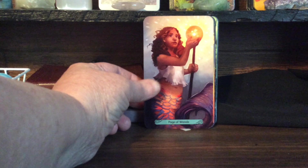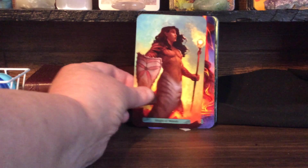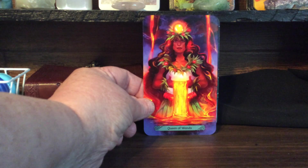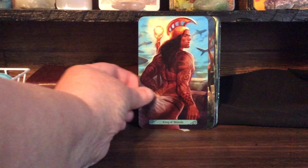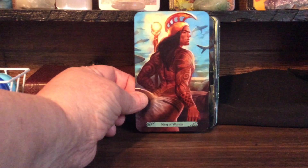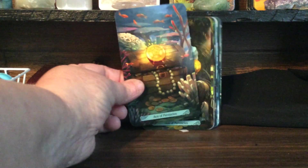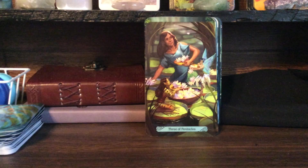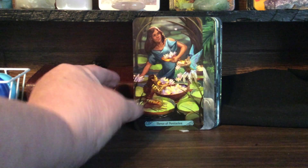Page of Wands. Knight of Wands. Queen of Wands — look at how powerful she looks, how strong and beautiful. Love it. Look at him — he looks like a king. Ace of Pinnacles. Two of Pinnacles. Three of Pinnacles — and see, they brought in the fairies. I like that.